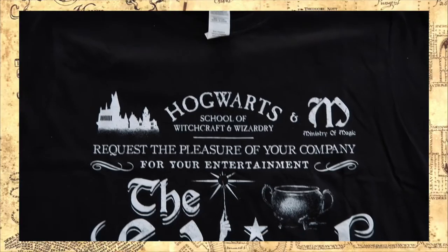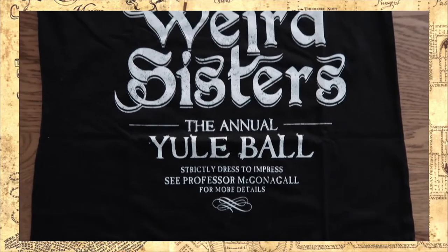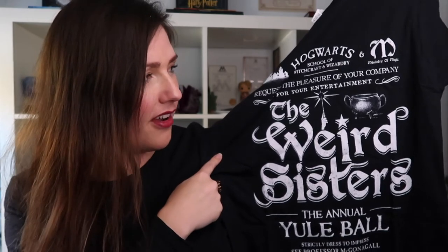Let's go for the t-shirt — I can see it says Hogwarts on the front. Wow, okay, lots of letters: 'Hogwarts School of Witchcraft and Wizardry and Ministry of Magic request the pleasure of your company for your entertainment — The Weird Sisters — the Annual Yule Ball — strictly dressed to impress — see Professor McGonagall for more details.' Could this be the first hint with Victor Crumb at the Goblet of Fire? I love the black with white letters and the font of the Weird Sisters. However, there is a lot on this t-shirt — I think I would have liked it better if it just said the Weird Sisters, but I still like it. I'm just not in love with it.